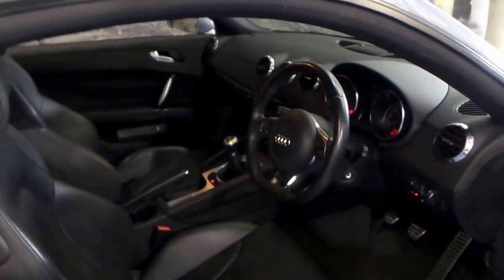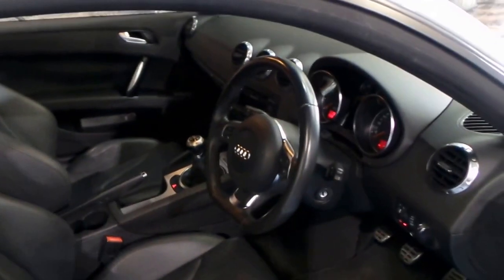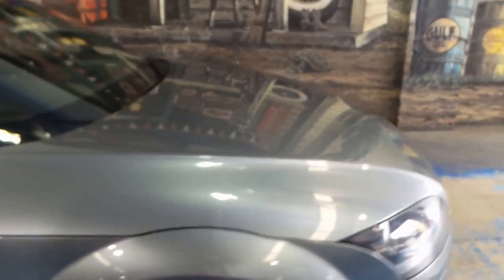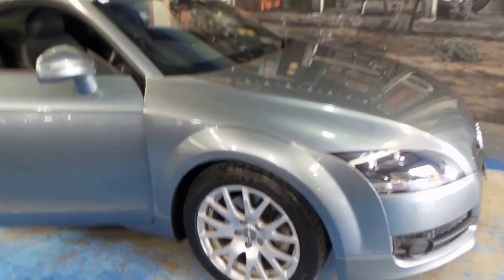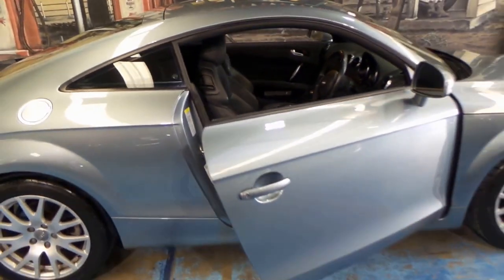It's got black leather interior. It's registered until February 2017. I think these represent excellent value for money, especially when you consider what they cost new. It's got Bridgestone Potenza tyres on it.